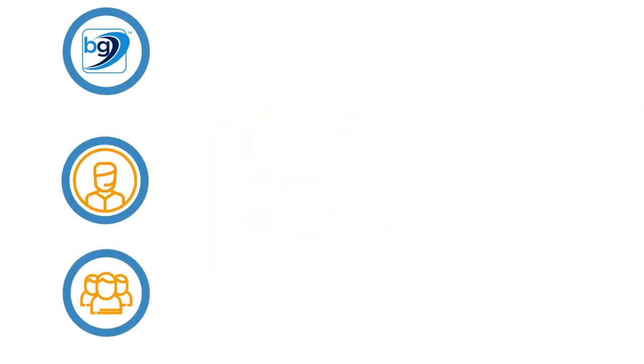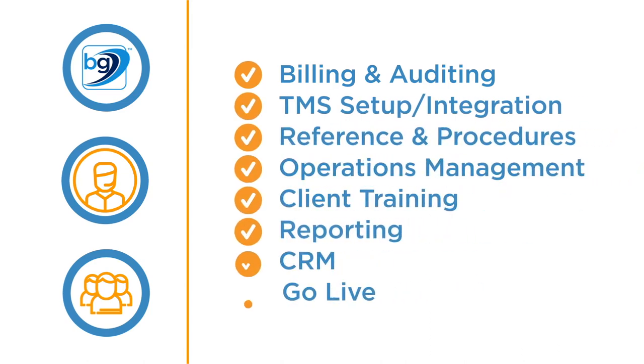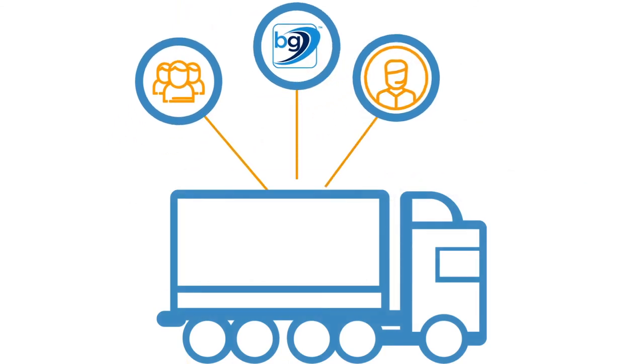The implementation manager performs all onboarding functions from accounting, operations, and user-facing functions. When we launch your new program, we coordinate your team, our team, and the carriers so all goals are known and tracked.